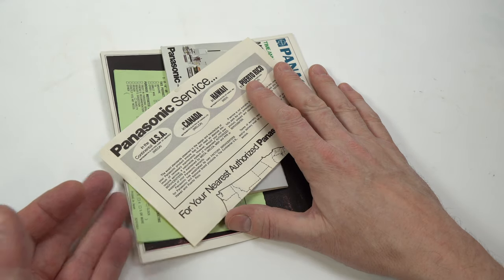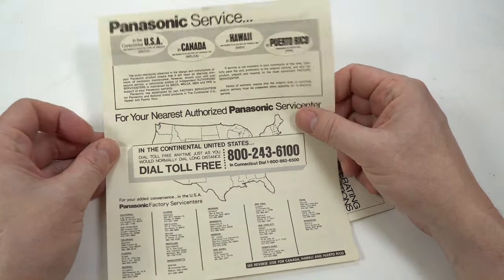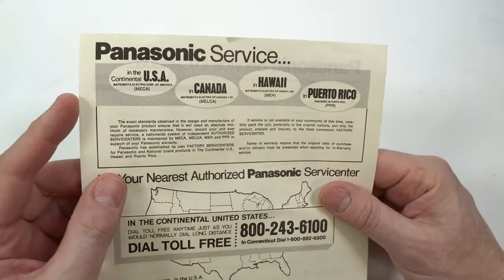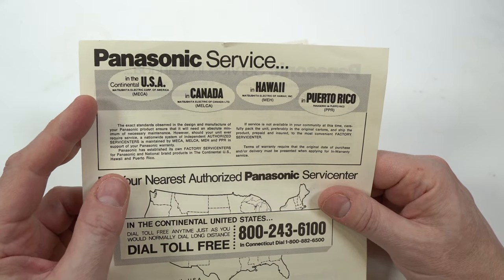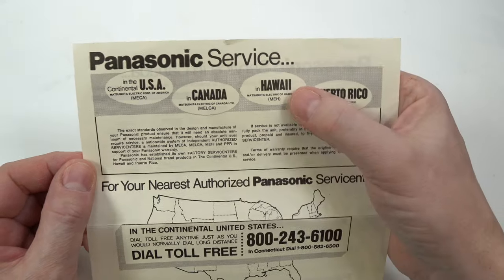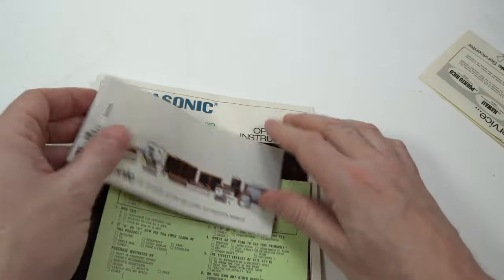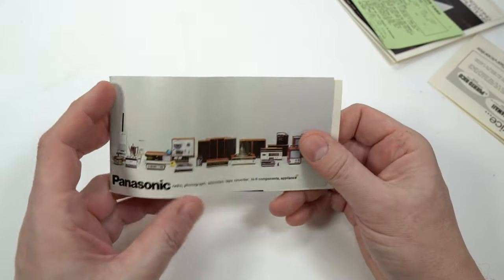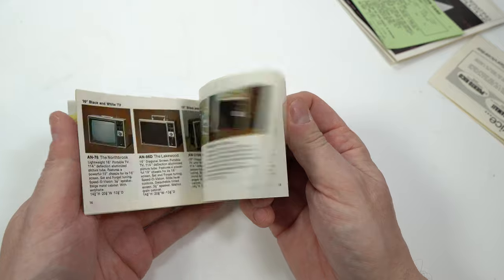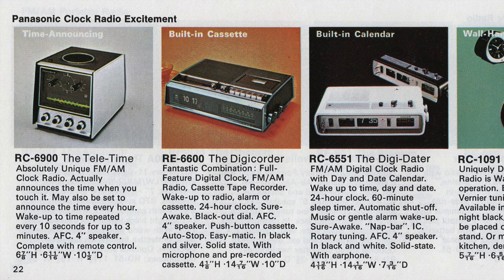We've got all the original documentation here, and I find stuff like this fascinating — it's a little window into history. For example, there's the Panasonic Service Center list for the US and Canada. The US abbreviation is MEKA — Matsushita Electronic Corporation of America — and the Hawaiian one is MEH. There's also a brochure covering pretty much the entire Panasonic range for the US: televisions, radios, 8-track, reel-to-reel, vacuum cleaners, mixers — all that kind of stuff.